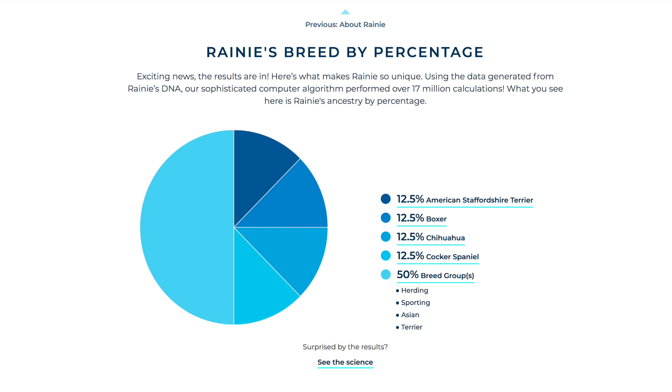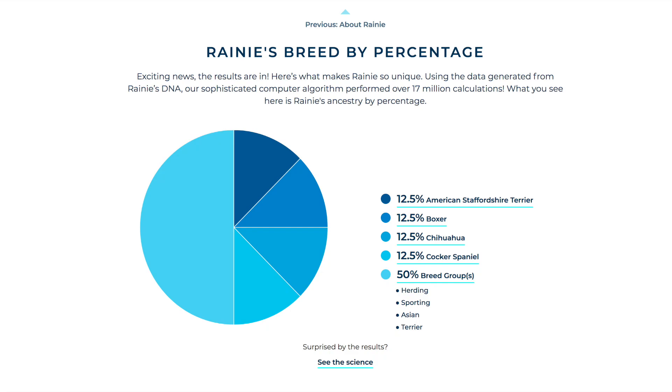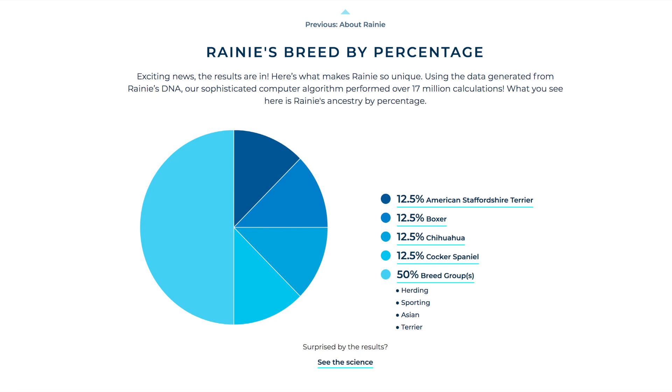So let's dig in on what you get. You start with a pie chart which breaks down your dog's breed percentage. Rainy was billed to us as a lab cross, but she clearly has some Doberman features, so our best guess was that she was a lab Doberman mix. Wisdom Panel's test results show Rainy's breed percentage as Boxer, Staffordshire Terrier, Chihuahua, Cocker Spaniel, and something called breed groups.